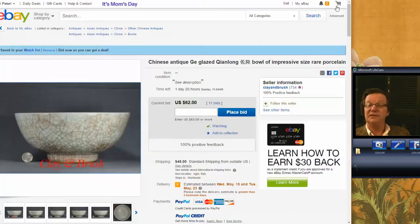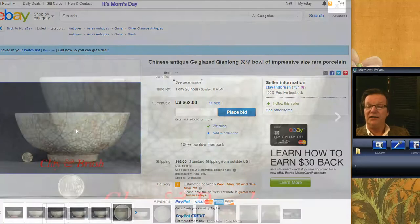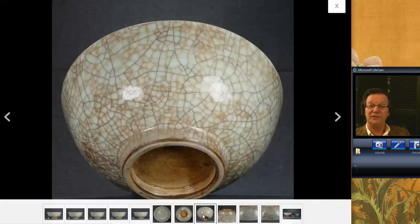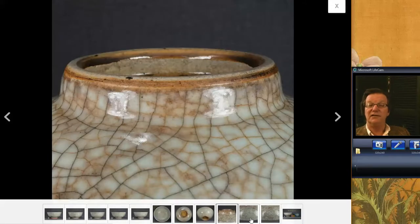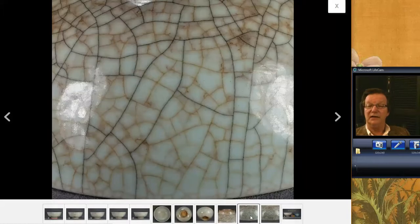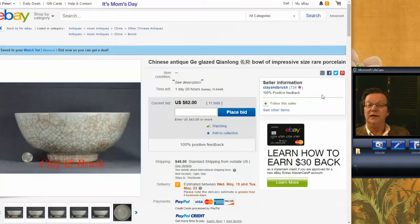And then we have this piece coming up — it closes on Sunday. This is a seller we know in Italy, Clay and Brush. He has a good eye. This is a nice ghee-type bowl that will be in the newsletter this weekend. It's a good old bowl, nice-looking glaze on it, 18th to early 19th century, really good quality — double crackle, the black and the gold thread crackle, really nice. This is probably Qianlong. I wouldn't disagree with him on it. It's a good quality piece.